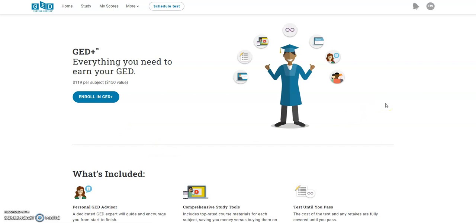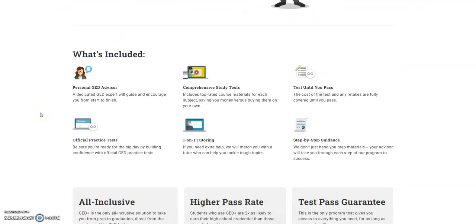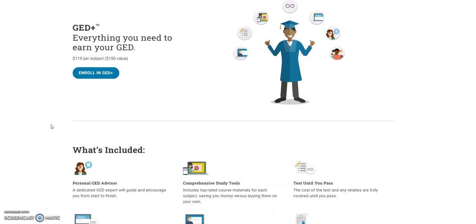The first one that you see here is the GED Plus. I must say this system and program truly works — it is pretty much your one-stop shop of everything you're going to need to pass all of your subjects. The GED Plus comes with everything: a personal GED advisor, study tools, and you can test as many times as you need. Usually if you do not purchase the GED Plus, you will have to pay every time you don't pass it, and you would have to wait maybe 60 days or a few months before you take it again if you fail more than two or three times.